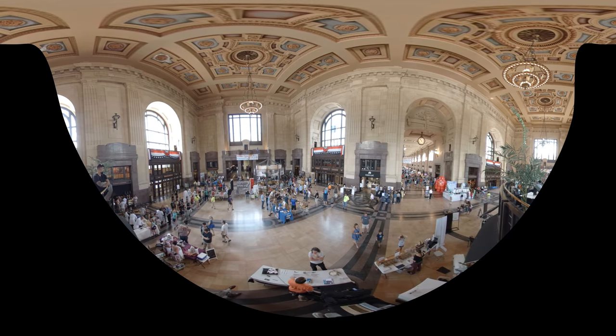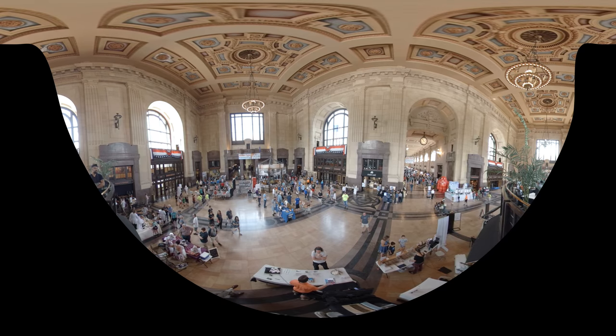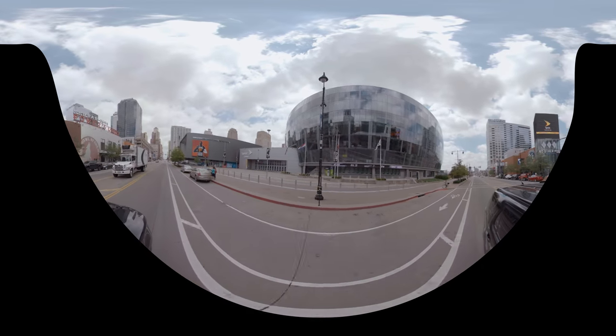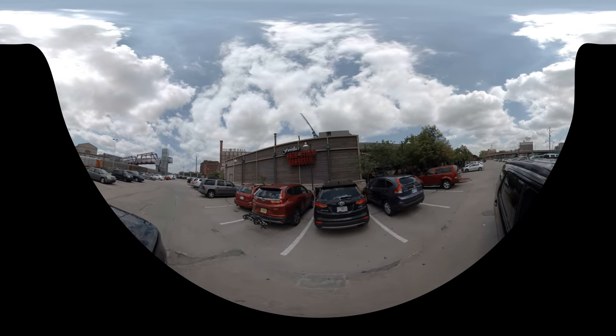With a reputation for authentic Midwest hospitality, Kansas City, also known as the City of Fountains, is a centrally located destination famous for world-class jazz music and award-winning barbecue.